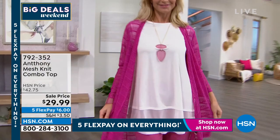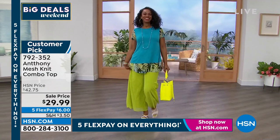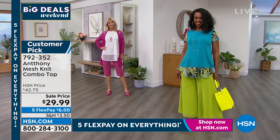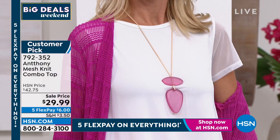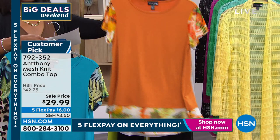Moving on — this is a customer pick: the mesh knit combo top. It looks like Ingrid layered two tops but it's all one piece, at a sale price of $29.99. In sea blue (Ingrid) and white (Cara), the body is more opaque with sheer mesh fabric along the bottom hem and the shoulder and sleeve area. Other colors available: deep orange and black with a black-and-white animal print trim.